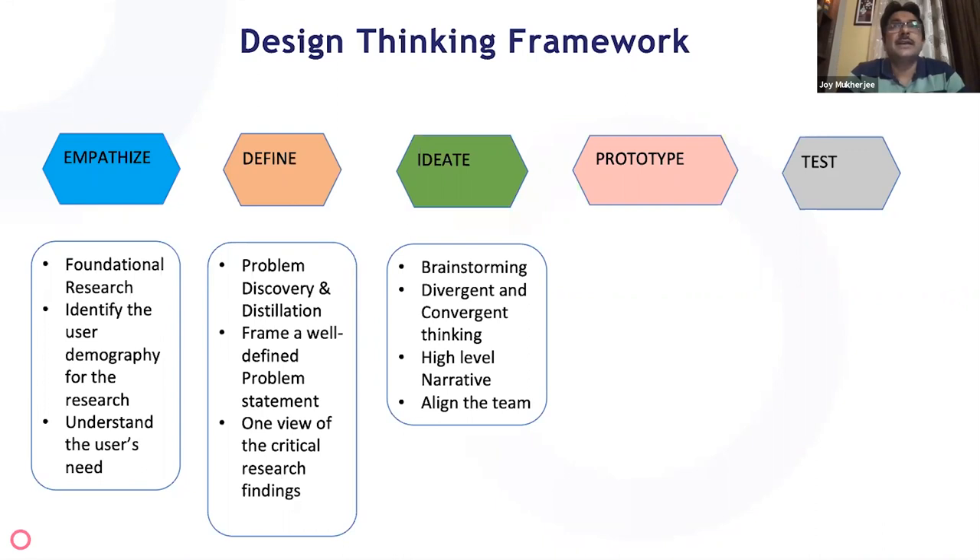Once the problem is clearly defined, it's a good logical point to move into the ideation phase, where all the creative thinking happens. You brainstorm and explore possible solutions — you're not yet defining the solution, you are ideating. This is where you need to inculcate both divergent thinking, to bring out-of-box thinking and new ideas, and convergent thinking, to develop a high-level narrative of what you're trying to build and why.